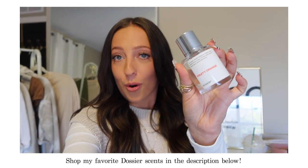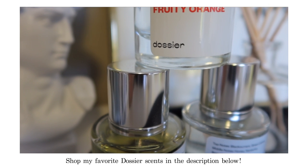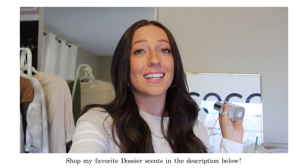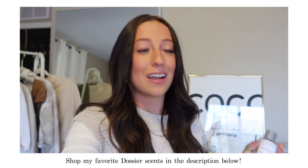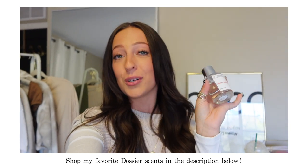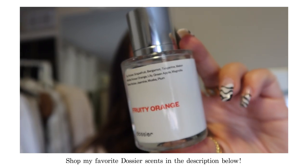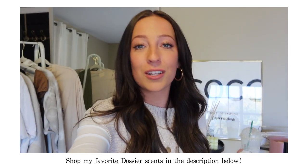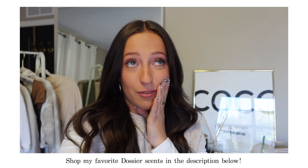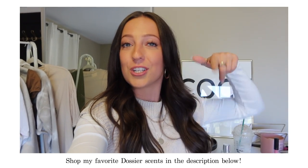Right now my favorite is called Fruity Orange. This one is like the perfect fruity transition into fall — it's so fresh. You can get your hands on this with free returns, no questions asked, and I would so recommend it. I am obsessed with Dossier. If you like fruity smells, you totally need this. Let me know in the comments or on my Instagram if you tried this one. I love all their perfumes. Check out Dossier and don't forget to use my discount code which is in the description below.